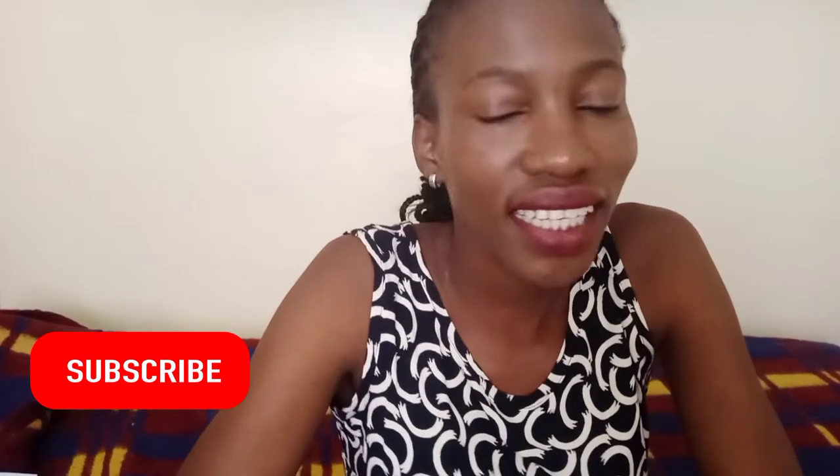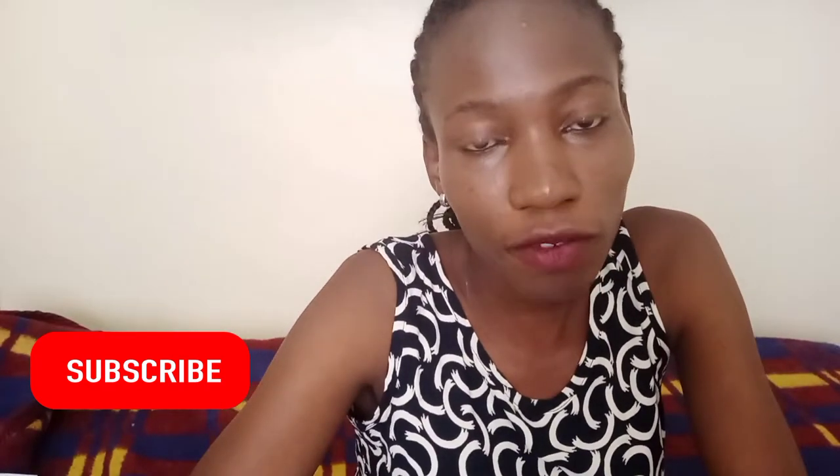Welcome and welcome back to my channel, it's a girl Bridget. Thank you for always coming back, thank you for watching my videos. If you're new here, welcome to the family, welcome to Discord. Make sure you give this video a thumbs up, make sure you subscribe if you haven't, and don't forget to like and share. So today's video is a product review.